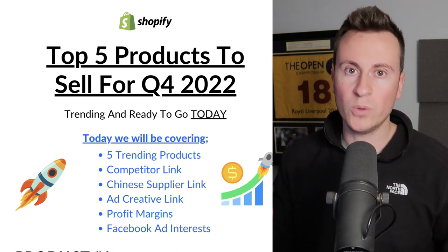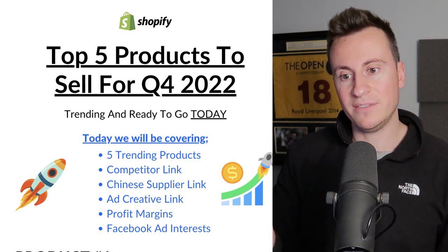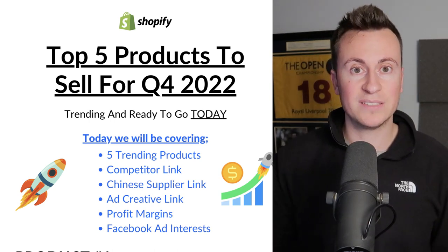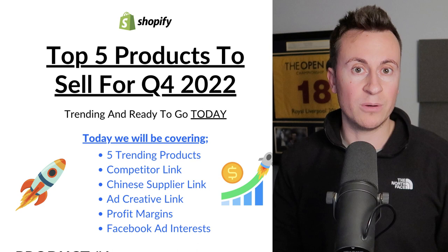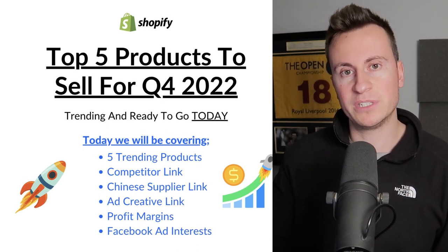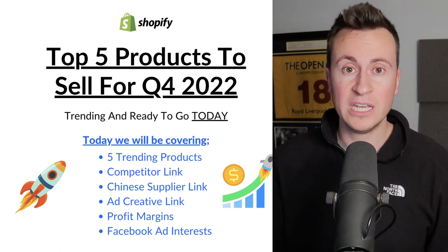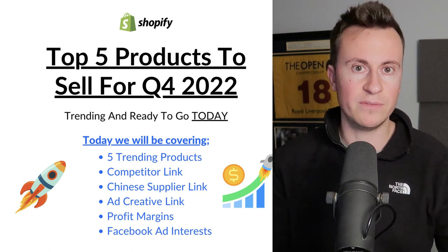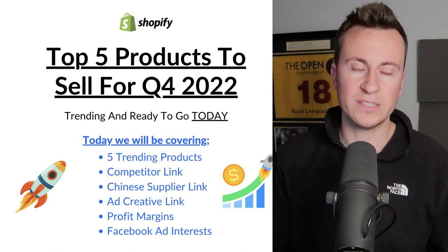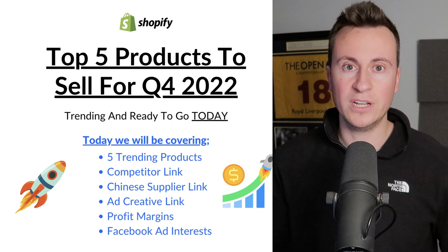For somebody who has a bit of experience, for about 50 to 100 pounds you can have a fully-fledged drop shipping business up and running in the first 24 hours, if not certainly within the first couple of days. The other great thing about drop shipping is when it comes to scaling you can do things pretty quickly, because you're not committing to stock levels up front. You don't need massive budgets — you're only paying for one order at a time.